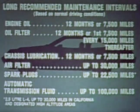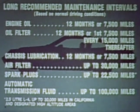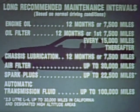Long-recommended maintenance intervals help to make Monza very economical to own. On the four-cylinder engine, for example, up to 22,500 miles between spark plug changes. This can save both time and money.